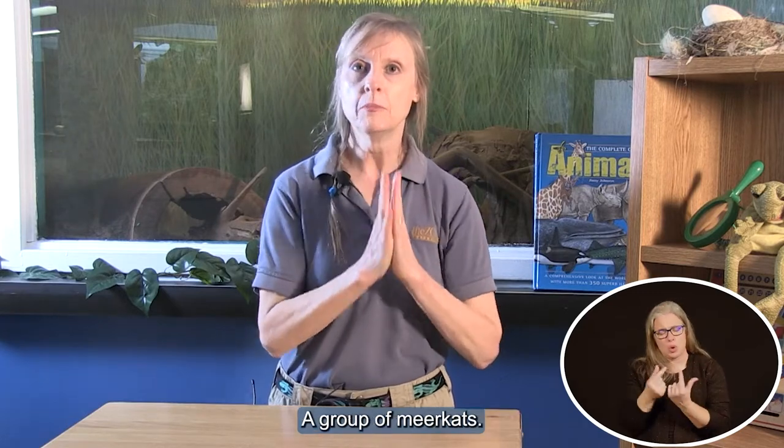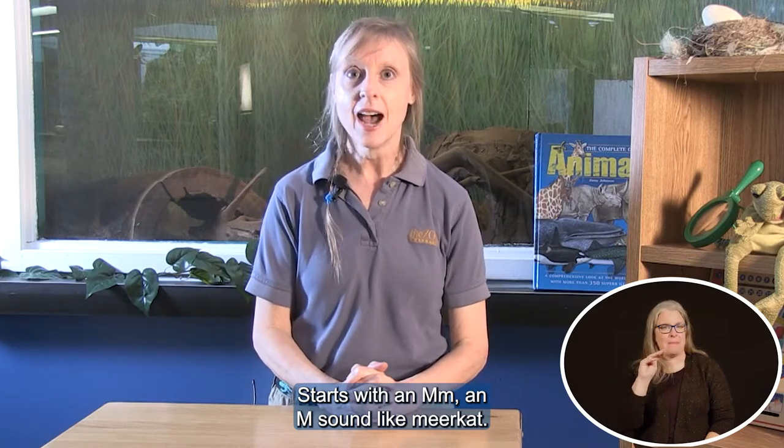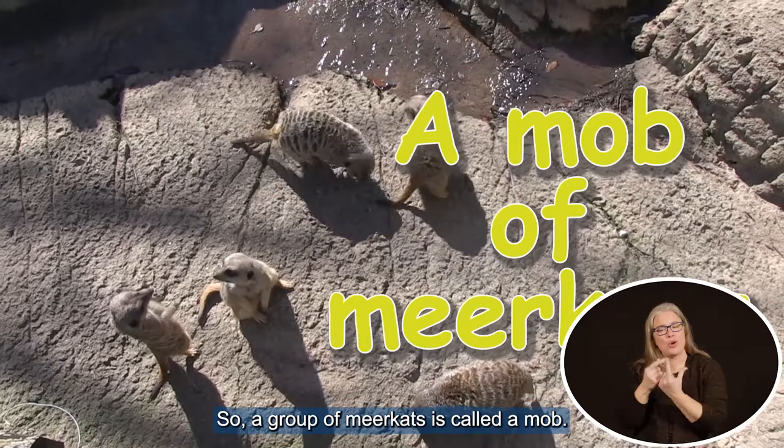A group of meerkats — it starts with an M, an M sound like meerkat. It's called a mob. There you go. So a group of meerkats is called a mob.